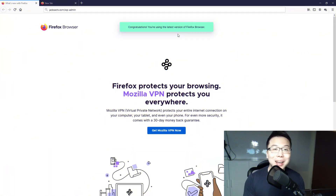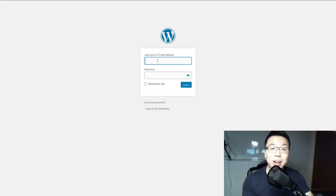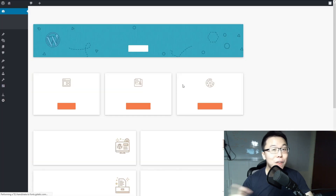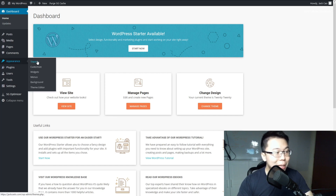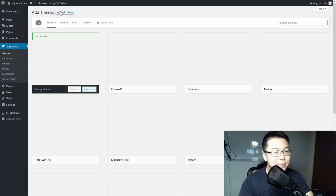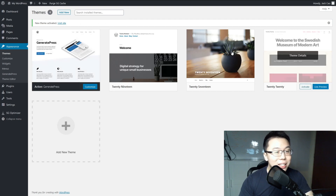Now let me walk you through how to install your theme and plugins on WordPress. Log into your WordPress dashboard — just go to your domain name followed by /wp-admin to reach the login page. Use the user and password you created earlier. Once on the dashboard, go to Appearance > Themes > Add New and search for GeneratePress. You'll see it there — install it and activate it.